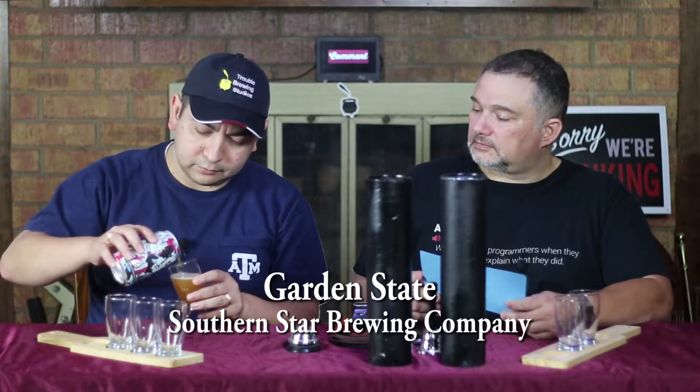Is there something special about this can? The artwork on this can was designed by a local artist, Nicole Gavin. It's the second art can series release. Garden State Hefeweizen features vibrant colors with a woman's face, birds, and flowers.